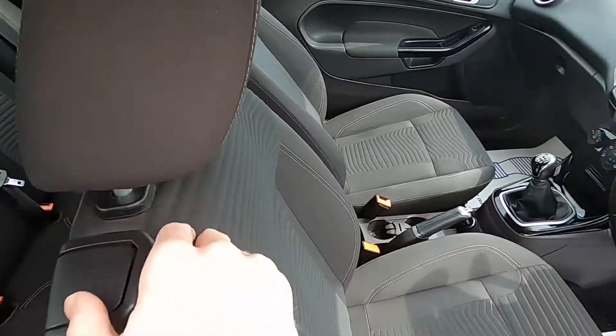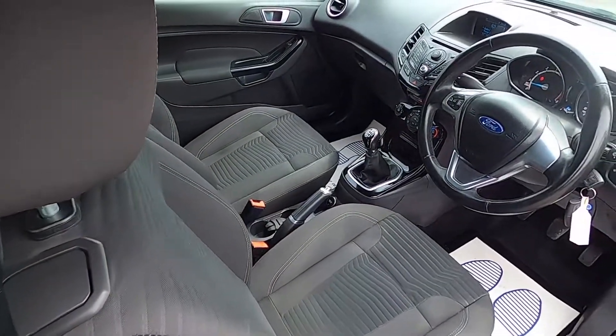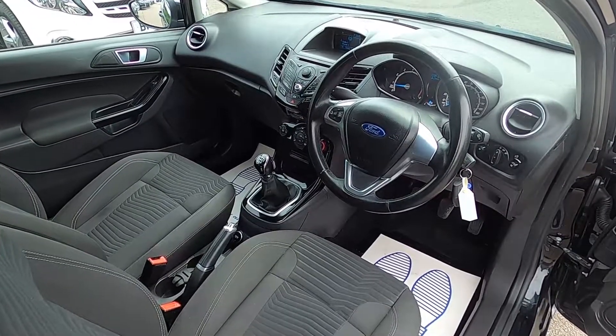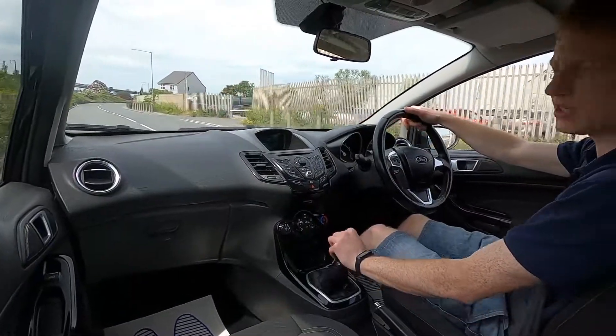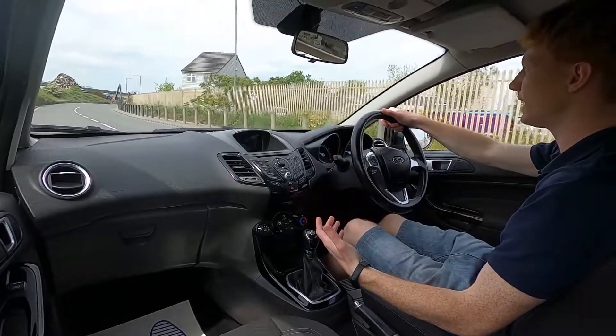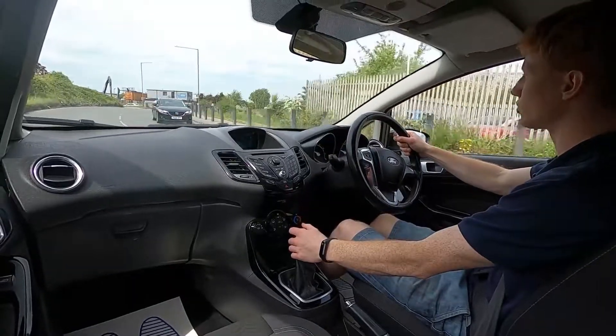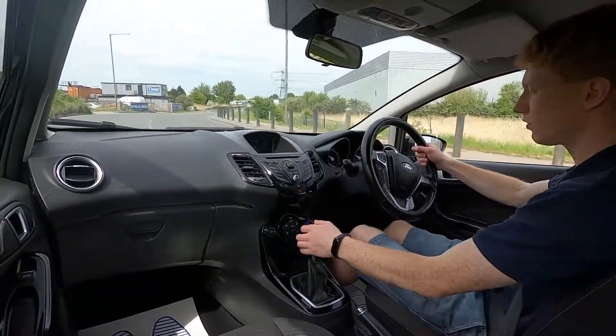Now let's jump in and take it for a drive. The Ford Fiesta is well known for being a great car for driving in town — it's practical, comfortable, good looking and very easy to park as well. Ideal for new drivers on the road.